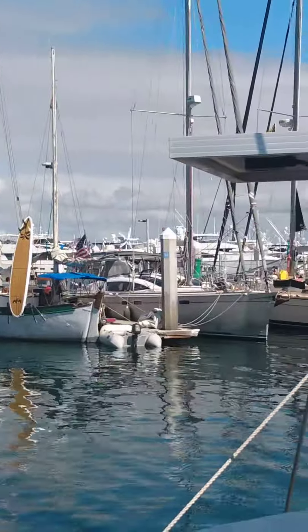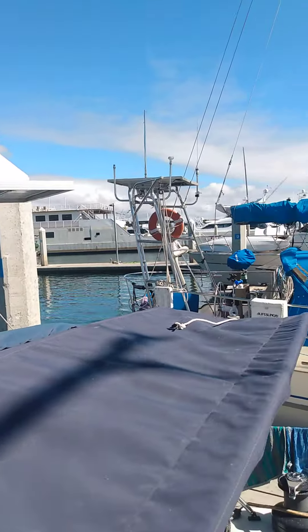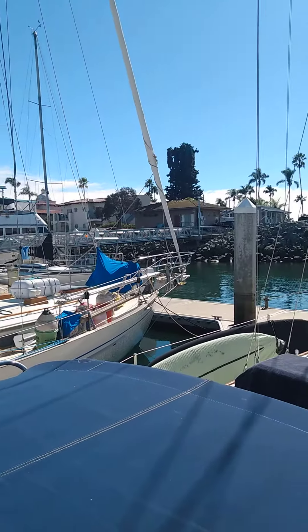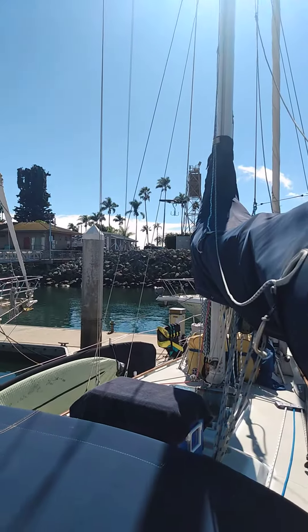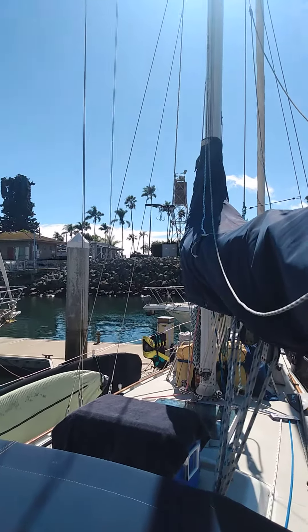We're gonna go out with our neighbor today. There's our solar panel, and there's our neighbor Rico — that's his boat. He was with us in Oceanside. It's just super nice. God bless you guys, we love you all, bye bye!